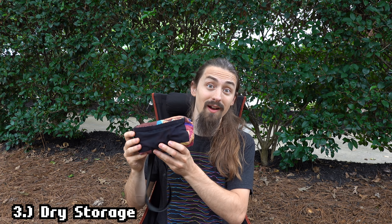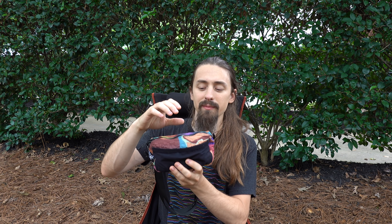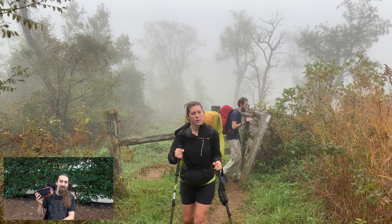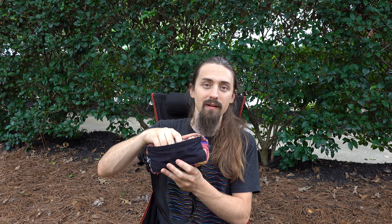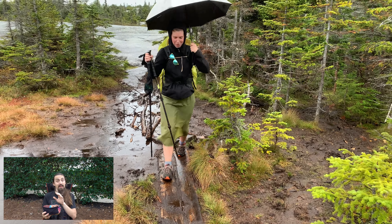Reason number three is it keeps your gear dry. I use a Lite AF fanny pack on trail and I really like it — I'll probably do a gear review on this soon. Most fanny packs use somewhat waterproof materials; this one uses Dyneema and waterproof zippers so it has very high water resistance, and when you pair it with an umbrella or tuck your rain jacket over it, it becomes a dry bag. I kept my camera and phone in here and when it was raining I knew they would be dry and safe.